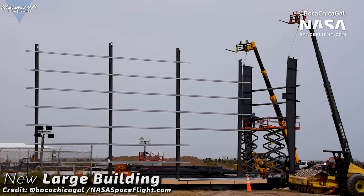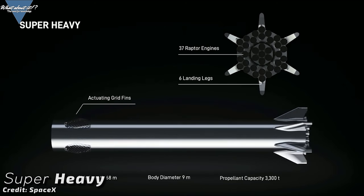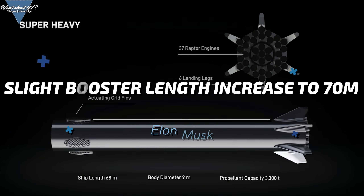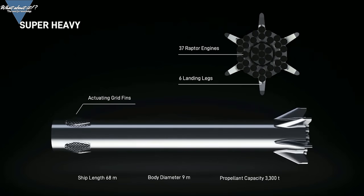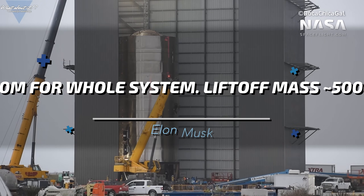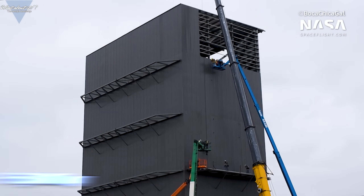Either way, this building will most likely set a record for building size in Boca Chica yet again. One very possible use case for such a building would be for Super Heavy. As Musk recently unveiled on Twitter, internal construction plans have changed yet again and Super Heavy — the booster that will provide the necessary lift to get Starship into orbit — has grown slightly to an estimated size of now 70 meters. This is a plus of 2 meters, bringing the whole stack of Starship and Super Heavy up to a mind-boggling 120 meters of height and a liftoff mass of roughly 5,000 metric tons.